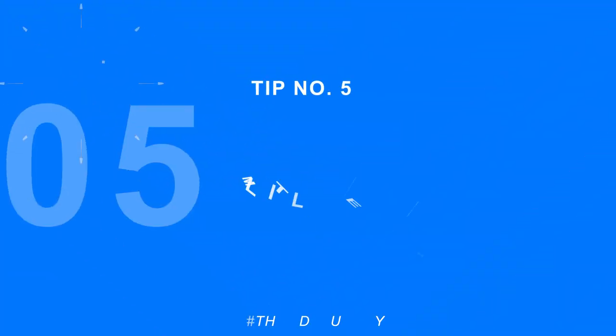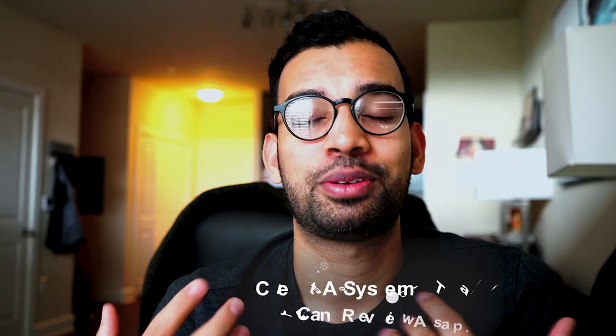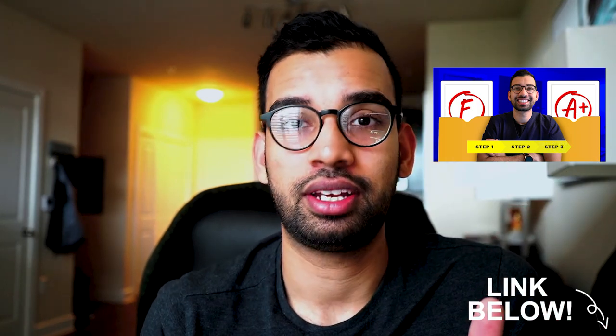Tip number five is similar to tip one but it's to do as many rounds of review as possible. Most students go to lecture — that's about half a pass of the material since not everything sticks — then do one review after, covering the material about one and a half times. Until test time most students won't touch it again, maybe covering it about two and a half times total. Instead, create a system to review your material as much as possible: on the day of, the next day, the weekend, and the week before the exam to really get three to five repetitions. That's where you go into testing feeling confident.